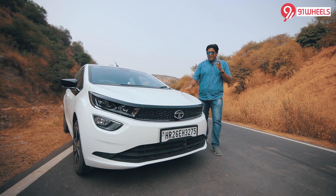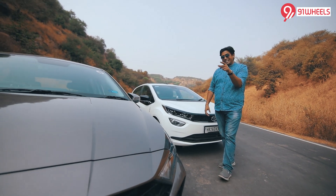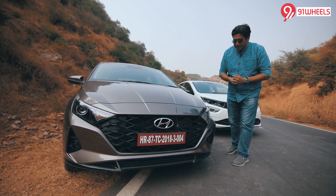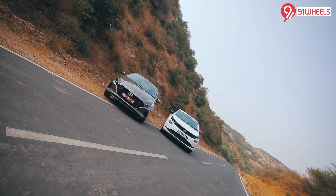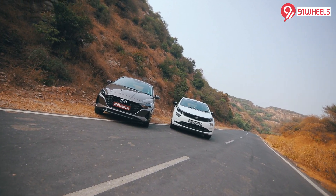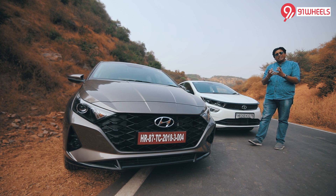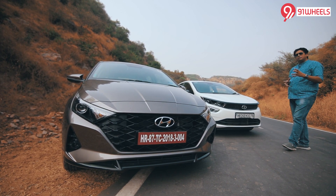However, this one has a new competition in the segment — the i20. It's sleek, it's sporty, it's funky, it's sexy. Both the cars have a similar length of under 4 meters; this one is slightly wider. They have the same wheel sizes on both cars, and in terms of striking appearance, I think both cars do an equally good job.